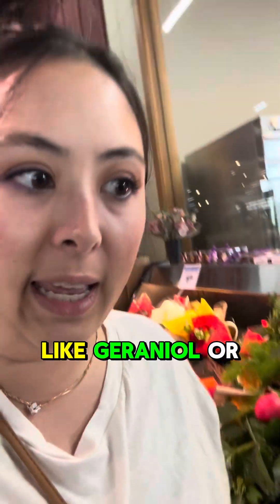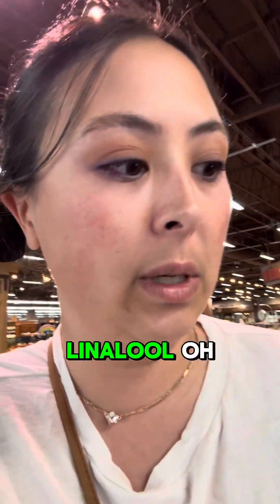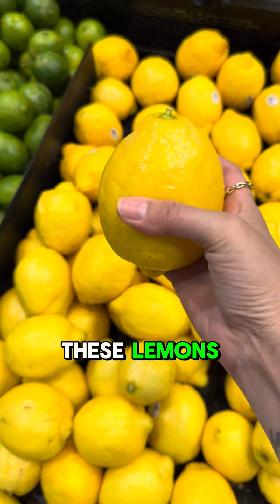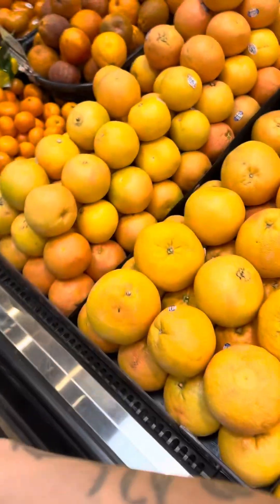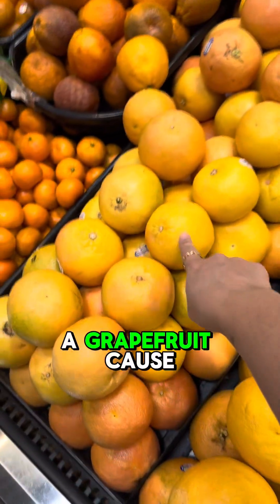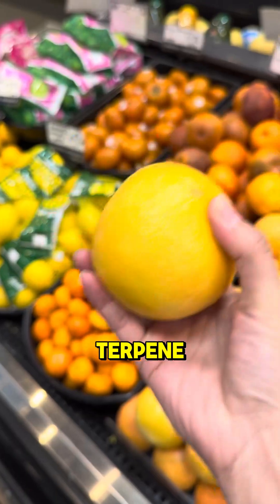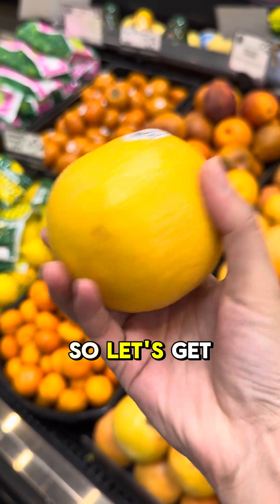Some of these might be something like geraniol or linalool. We're definitely going to find limonene in these lemons. Let's also grab a grapefruit — I don't think there's a grapefruit terpene, but I know that there are some great grapefruit strains, so let's get a grapefruit.